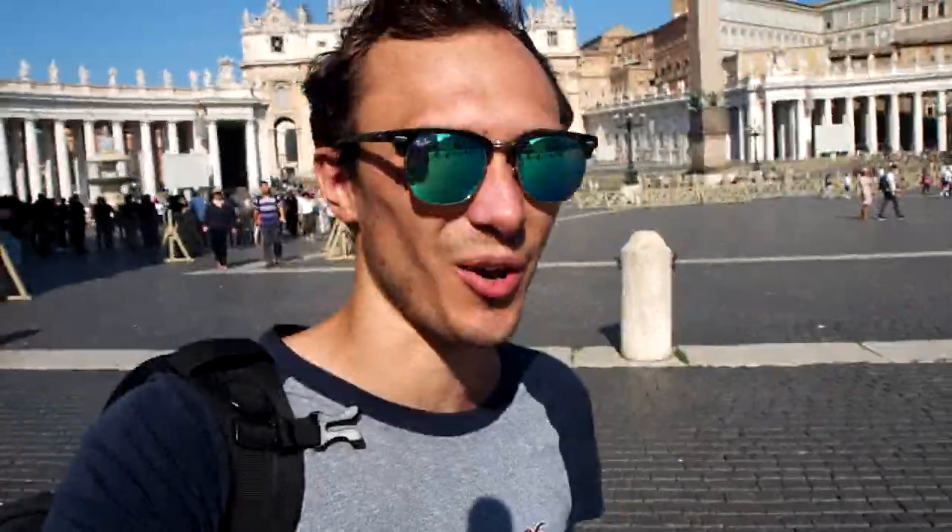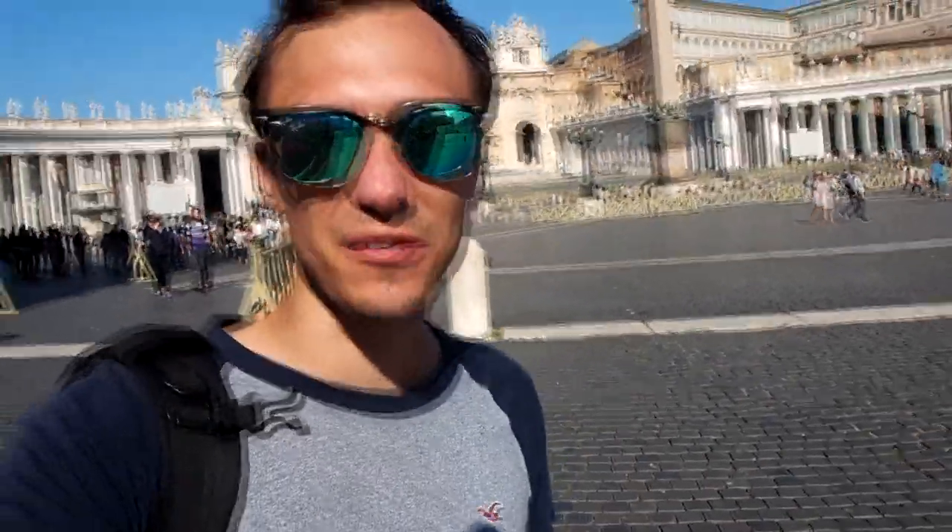C'était cool de parler un peu de drones avec toi. Ça fait du bien dans ce daily vlog, et ça fait super plaisir de revenir ici à Rome — c'est la troisième fois que je viens. Entre deux avions, six heures, c'était parfait. Je suis assez curieux : dis-moi si toi aussi t'as un drone, de quelle team tu fais partie — Phantom 2, Phantom 3, Phantom 4, DJI Mavic, Mavic Pro, Mavic Air. Dis-moi ce que t'as comme matos, ça m'intéresse. À bientôt pour un autre vlog !